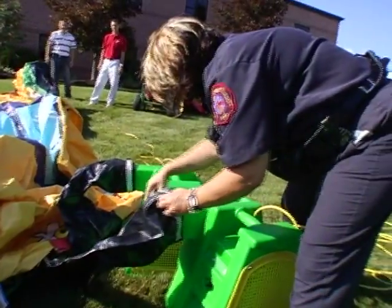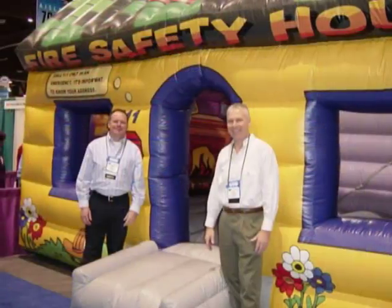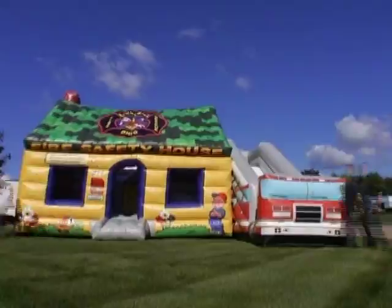This here — first of all, in bad weather you could take it into a rec center or gymnasium and set it up. It packs up in a small trailer. It's pretty easy to store. It takes three to five people to set it up — less than 30 minutes from start to finish. It's bright and colorful and the kids love it.